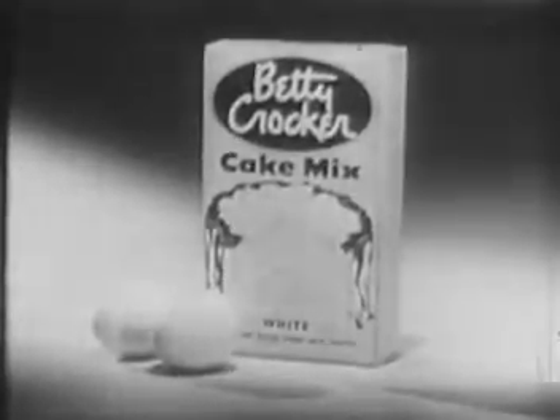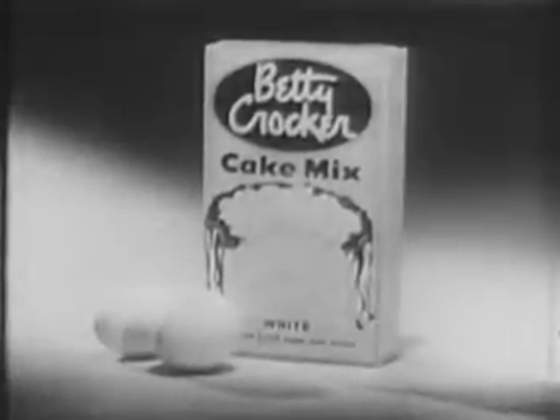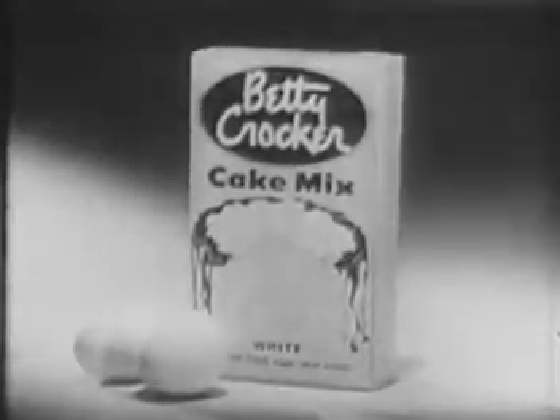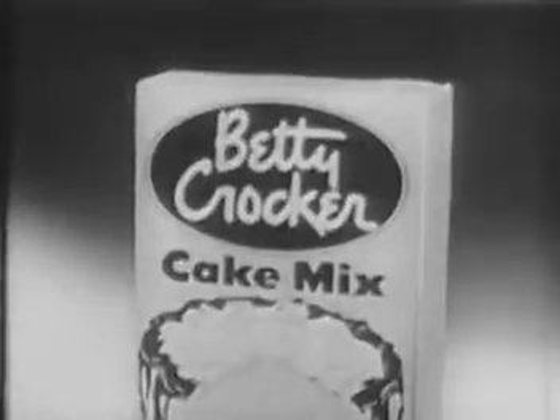In fact, Betty Crocker white cake mix is a favorite Betty Crocker recipe, already measured and blended. It contains famous soft as silk cake flour and premium cake shortening. All you have to do is add water and fresh eggs, and you get a fine, snowy white cake.